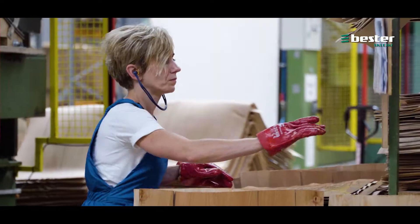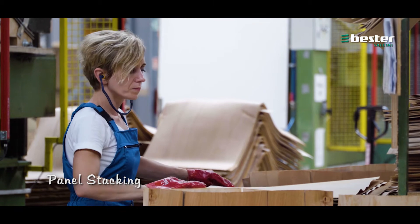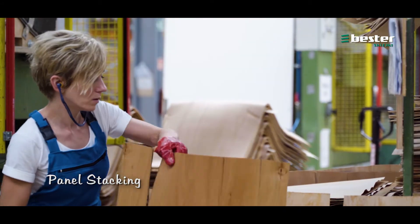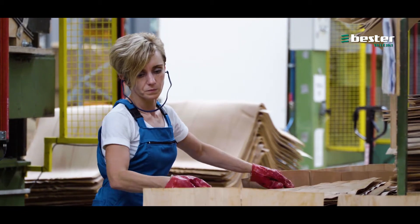After adding resin, usually in compliance with the E1 norm, but at the customer's request it's also possible to use resin with even lower formaldehyde content. The veneers are then layered into packages.